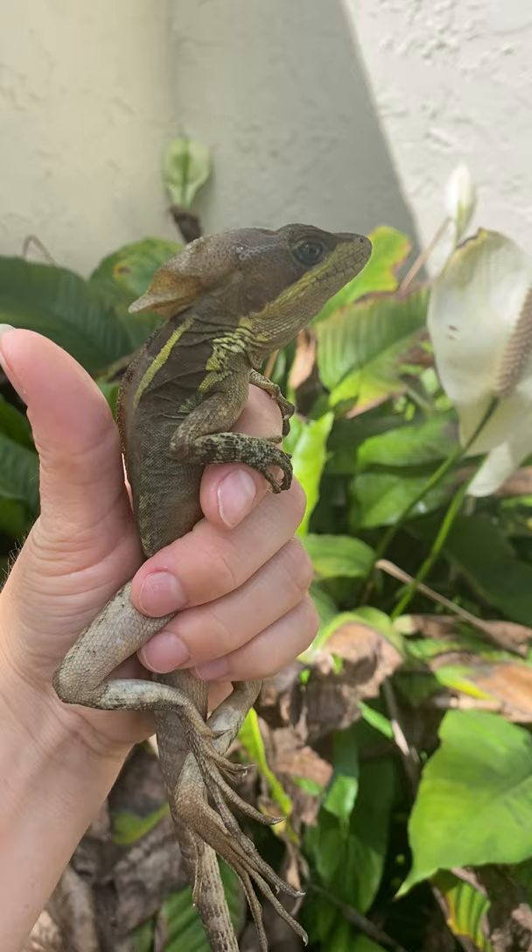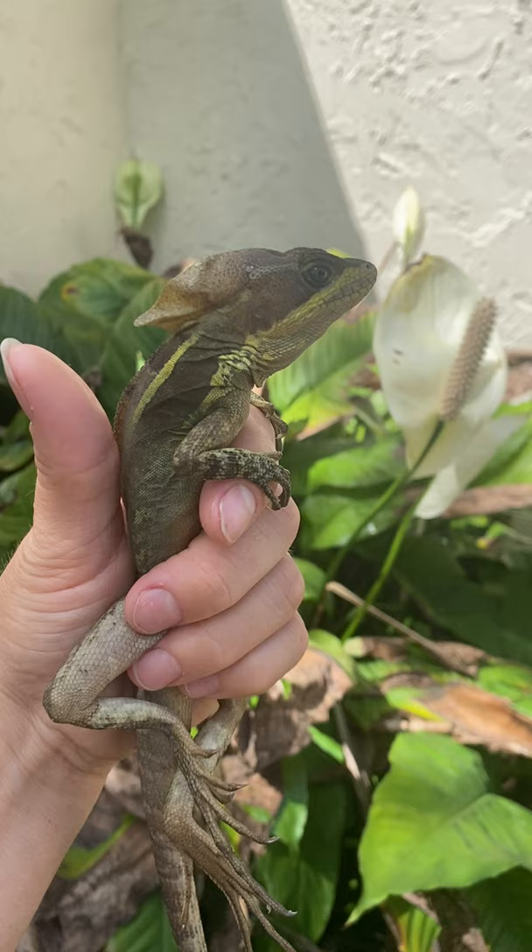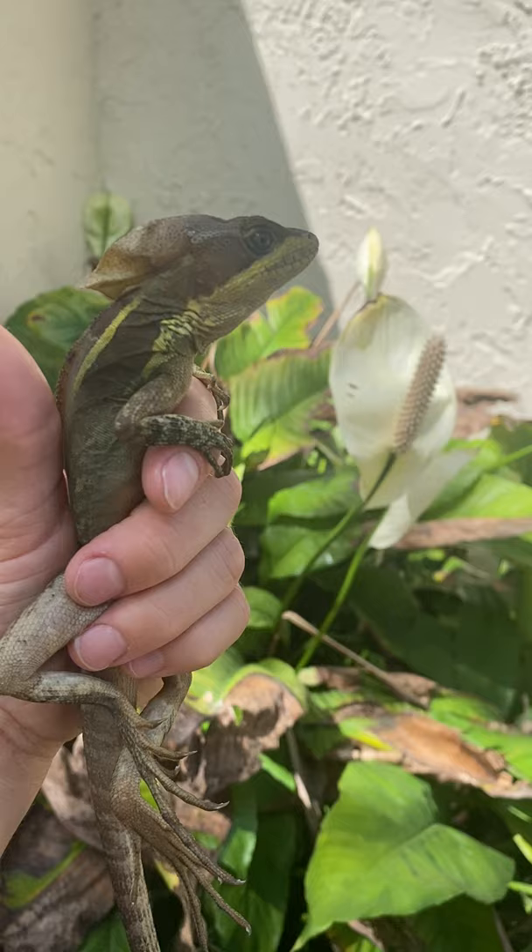I have here a female brown basilisk lizard, also known as the Jesus lizard, because it's known to be walking on water. This one, as a female, has a small crested head compared to males — they have a larger one.